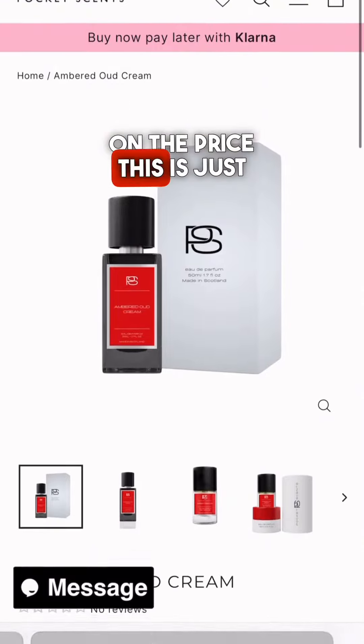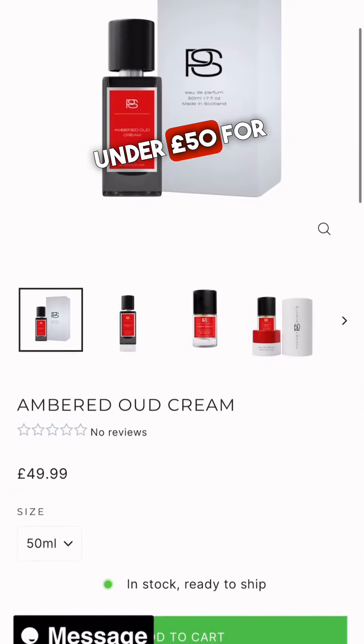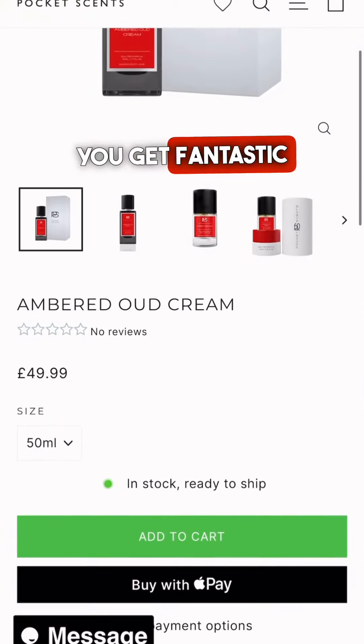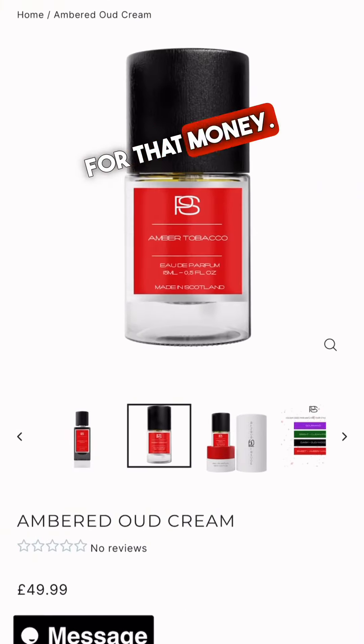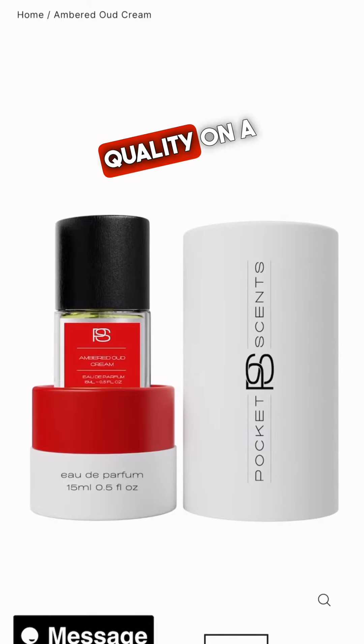There are lots more to talk about in the range — go and check them out on the website. They also do a 15ml option which I'll be showing you the bottles of shortly. Just to touch on the price: this is just under £50 for a 50ml bottle. You get fantastic presentation, great customer service, and a really great fragrance for that money. It is niche quality at a really affordable price. That is Pocket Scents Ambered Oud Cream.